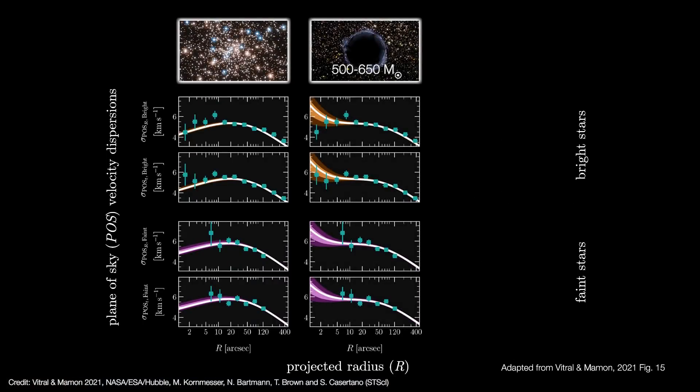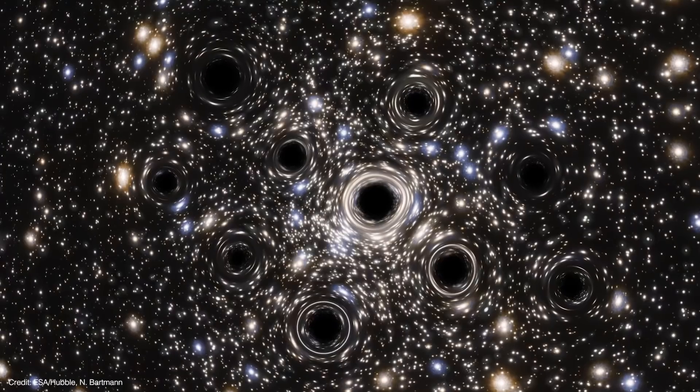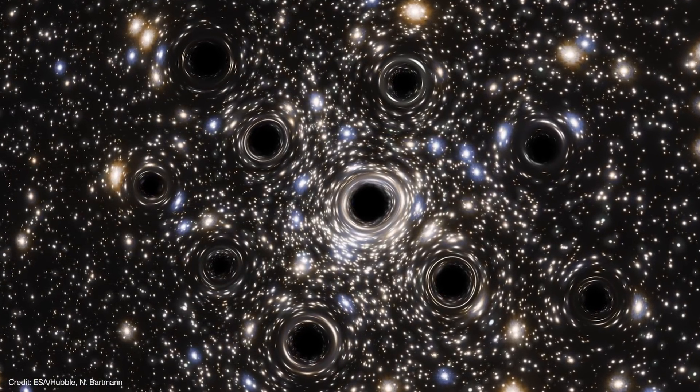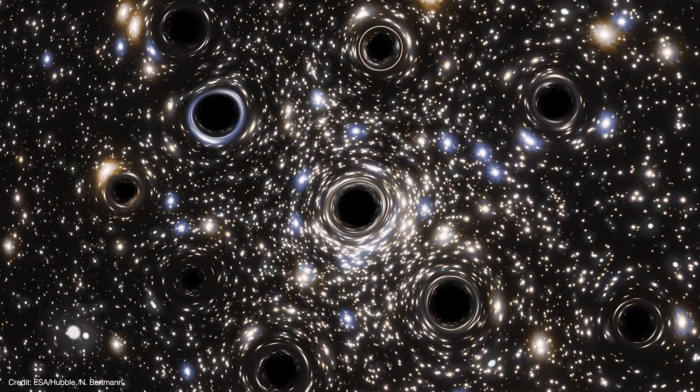The results don't completely rule out an intermediate mass black hole — models with 500 to 650 solar mass black holes in their centers matched most of the data fairly well. But much better fits were made with models that have an extended sub-cluster in the core, specifically between 1,000 to 2,000 solar masses crammed into a spherical volume about half a light year across. The model predicts that stellar mass black holes could account for as much as 58% of the mass in this region, with about 30% coming from white dwarfs and roughly 12% from neutron stars.